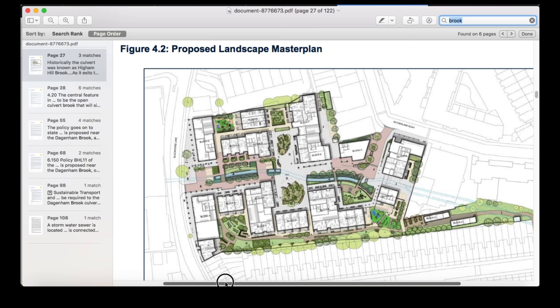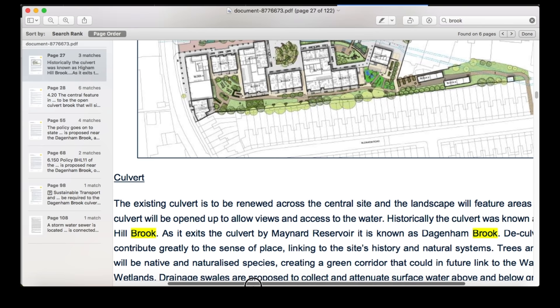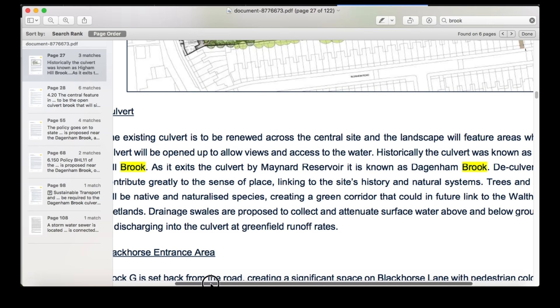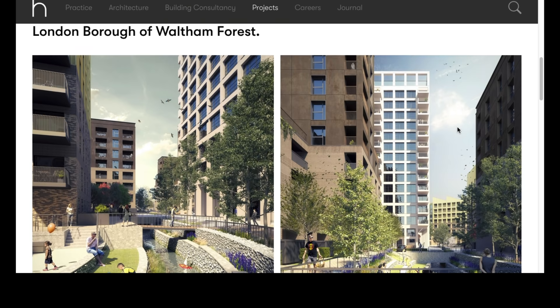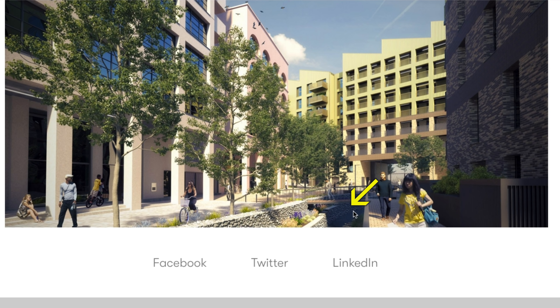In the planning documents for Black Horse Yard, the building development there behind the hoardings, it says: 'culvert — the existing culvert is to be renewed across the central site and the landscape will feature areas where the culvert will be opened to allow views and access to the water. Historically, the culvert was known as the Higham Hill Brook. As it exits the culvert by Maynard Reservoir, it is known as Dagenham Brook.' So it's going to be de-culverted — a process known as daylighting — which will contribute greatly to the sense of place.